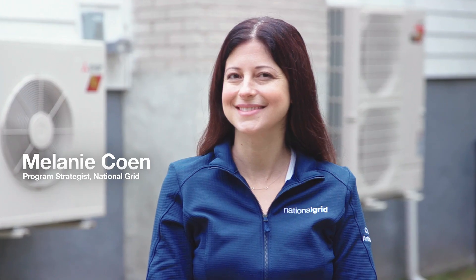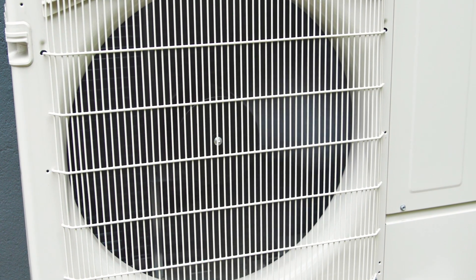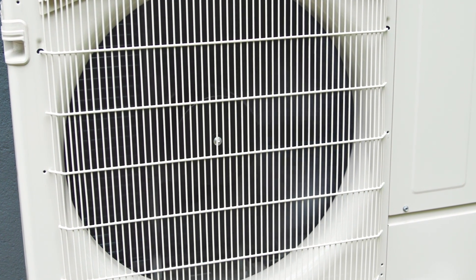My name is Melanie Cohen and I work for National Grid as a program strategy analyst focusing on heating and cooling programs here in Massachusetts. What's unique about me is not only do I work for National Grid, I actually installed heat pumps in my own home.